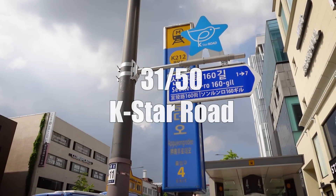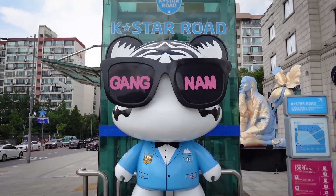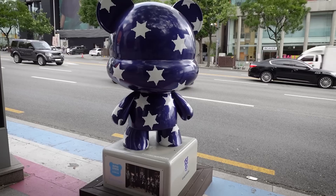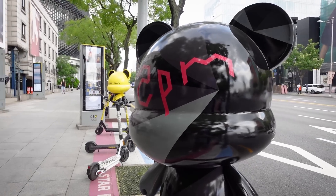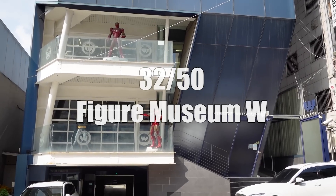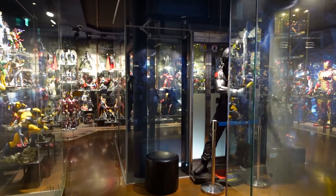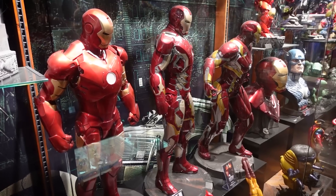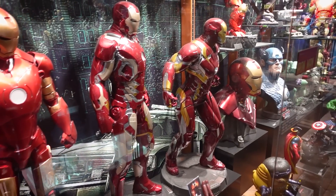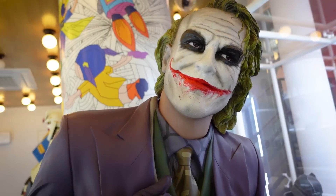Fans of K-pop won't want to miss K-Star Road, where sculptures of teddy bears line the street, each one representing a different K-pop group — including 4Minute, Super Junior, 2PM, SHINee, Miss A, FT Island, and of course BTS. Be sure to then head down the street to Figure Museum W, located in Apgujeong, which has thousands and thousands of different figures. The detail on some of them is so incredible — I actually feel like I'm standing right next to a real person.